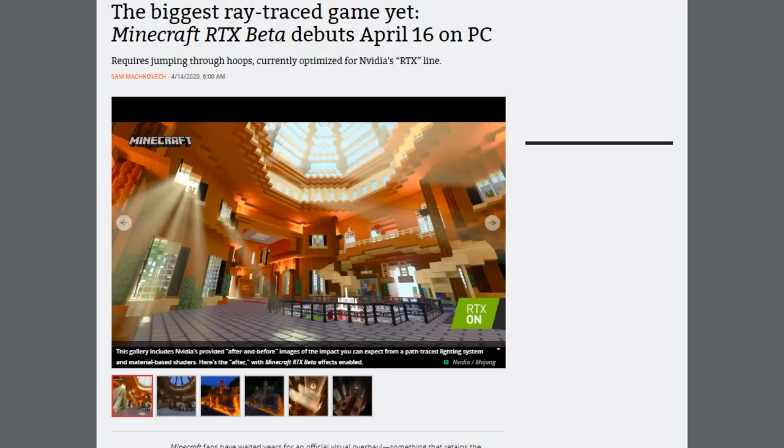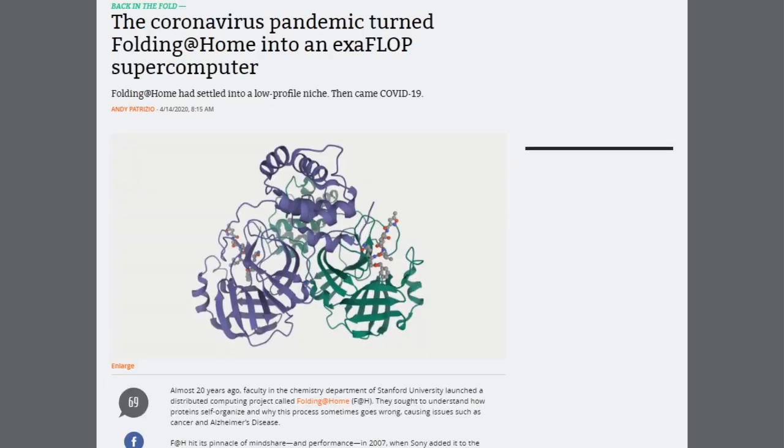Let's start with a few tech things you should know. A new version of Minecraft using ray tracing graphics will arrive April 16th as a free update on Windows 10. Minecraft RTX Beta was co-developed with NVIDIA and needs an NVIDIA GeForce RTX graphics card to use the DirectX ray tracing API and NVIDIA's DLSS pipeline, which can improve frame rates by upscaling resolution. The beta will not support online play or world seeds at launch.